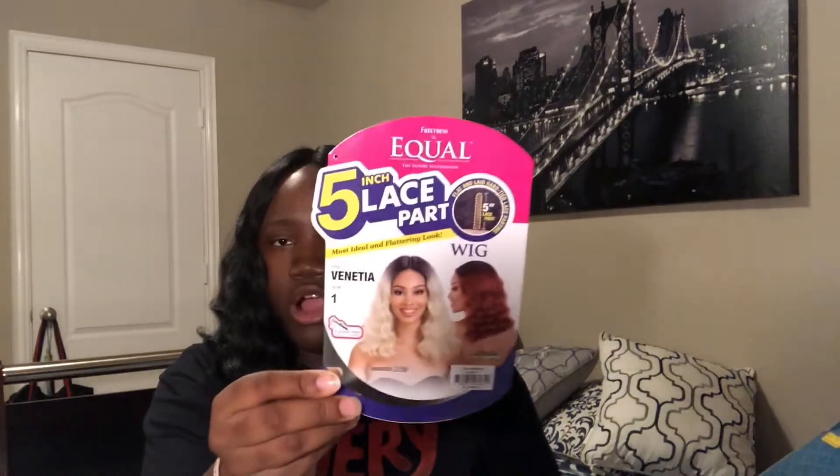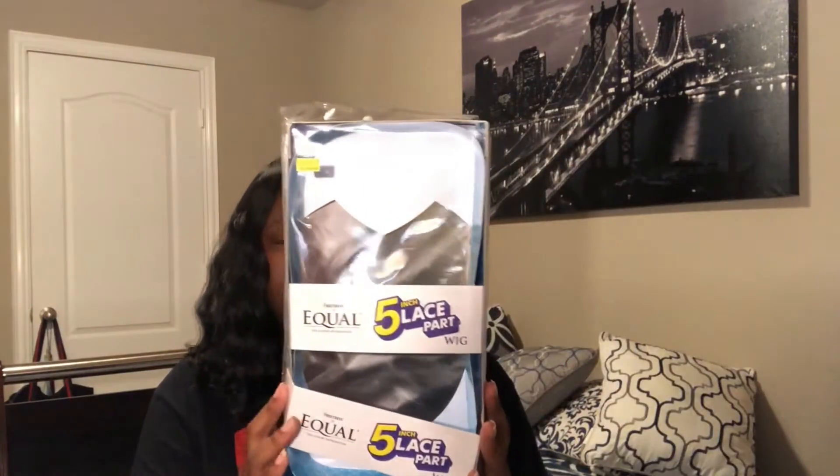I did get this from my local beauty supply store. The actual name of the wig is Freedress Equal — it's a five-inch lace part wig. This is the packaging that it came in; it also had a hairnet on it, which I threw away because I have a lot. I got it in color one, which is jet black. This color is kind of unique — I feel like it brings out my chocolateness. This wig was $34.99.